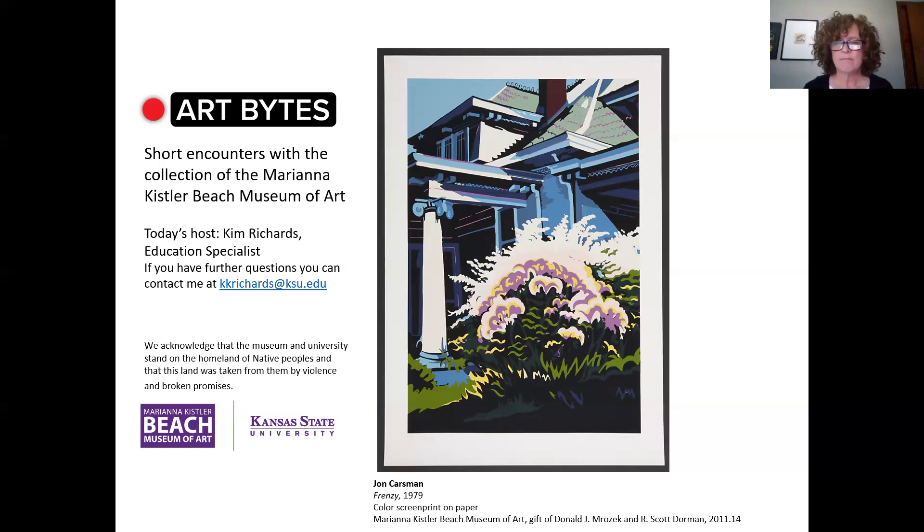Vibrant? Intense? Rhythmic? Maybe nostalgic? These are all words that have been used to describe Karsman's work.